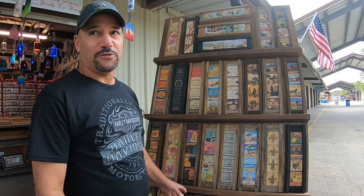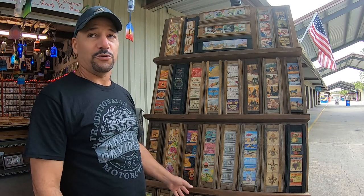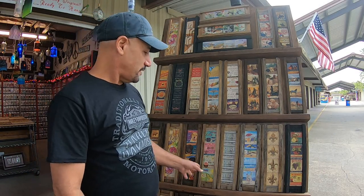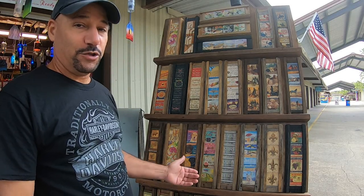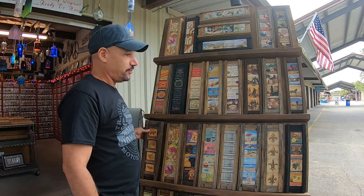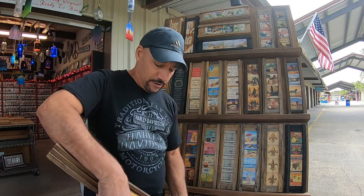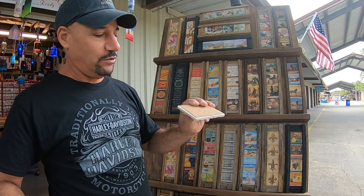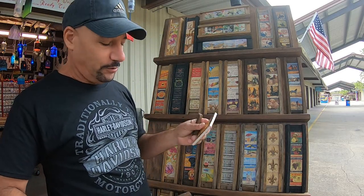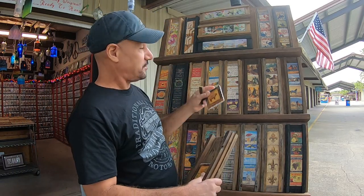Hey guys, welcome back to another episode of Behind the Scenes at Southern Balance. This episode is going to feature my stone coaster tile sets — something I designed that you can hang on your wall for decoration. If you have company and want to use them, you just reach over to the wall, take them off, slide the coasters out. They have a cork backing so they're safe to use on a glass or wooden table.